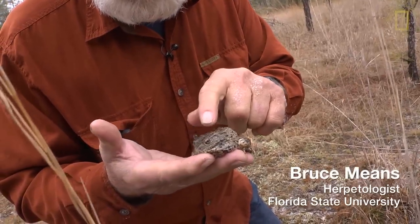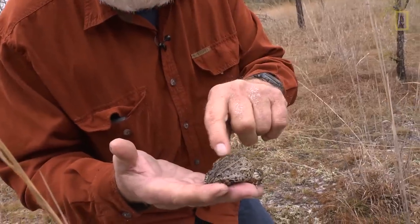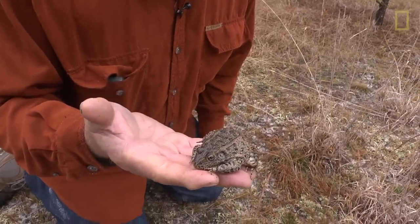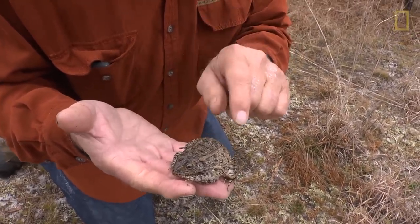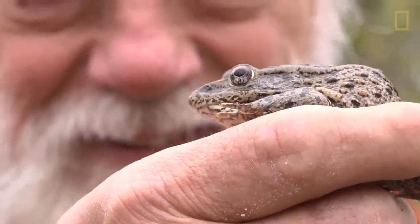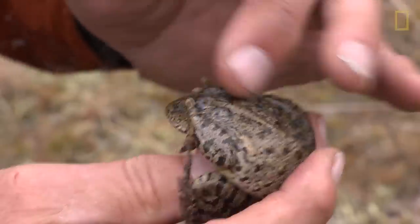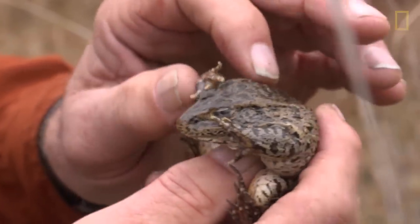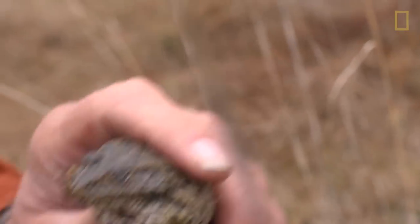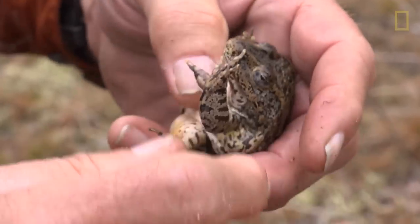This frog — now you might be disgusted at me doing this — but it has a very noxious skin secretion. If I were to try to mouth it like a predator, it would secrete a foamy, kind of bitter substance that would maybe make me not eat it. This is the gopher frog, which is found in longleaf pine environments. When it's rubbed on the back, it protects its eyes by throwing its hands up over the top of them. I think that's because when it's in a tortoise burrow and the tortoise comes lumbering down and there's no place for the frog to go, it protects its eyes by throwing its hands up over the top of them.